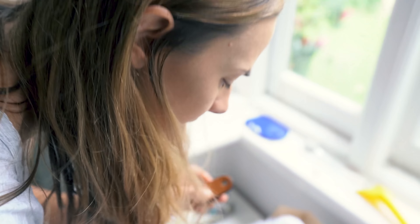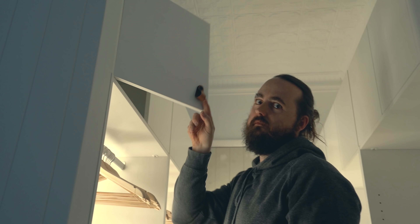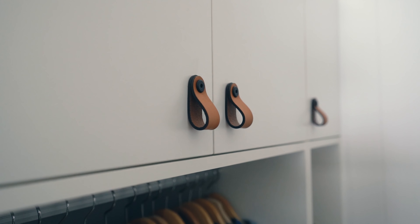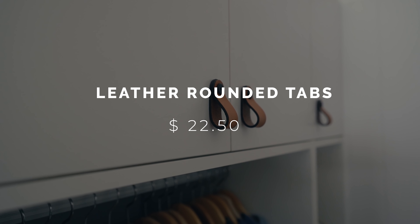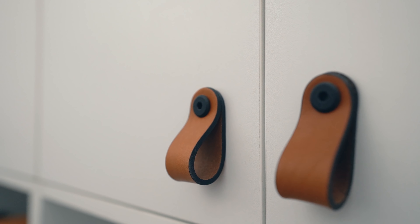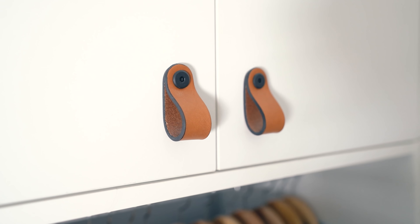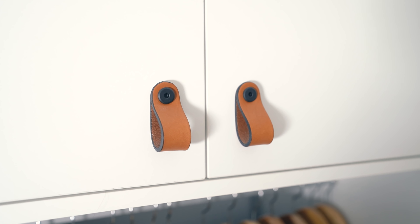For our master bedroom, we decided to splurge a little bit and chose some leather detail pulls, which came in at around $22.50 — about four times the price. However, if you're not buying brand new cabinets, then maybe you can afford to splurge a little bit on your handles and pulls.